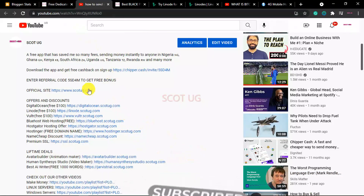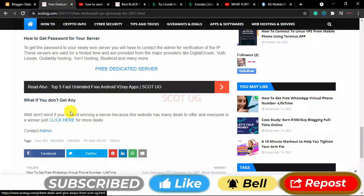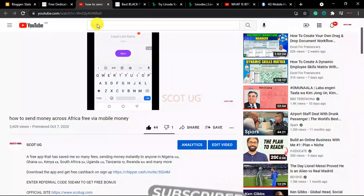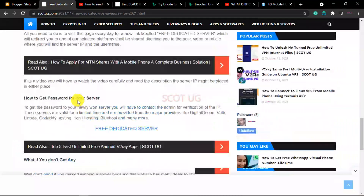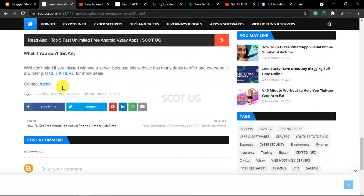After copying that IP, the next step is to come back to this page and click 'Contact Admin' — just like you're seeing here — to get a password. Contact the admin, whatever is needed will be sent to you. Read through all of this and it's quite easy. What if you don't get any? Feel free to check out some of our deals which we have brought for you.